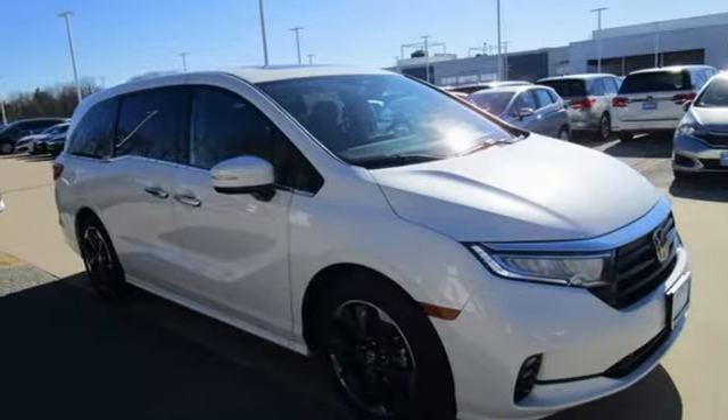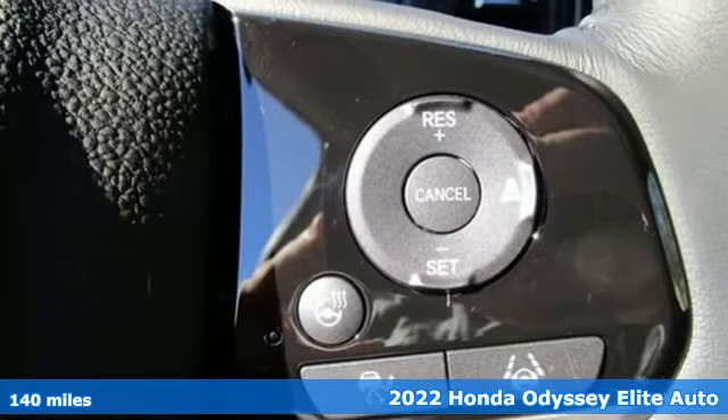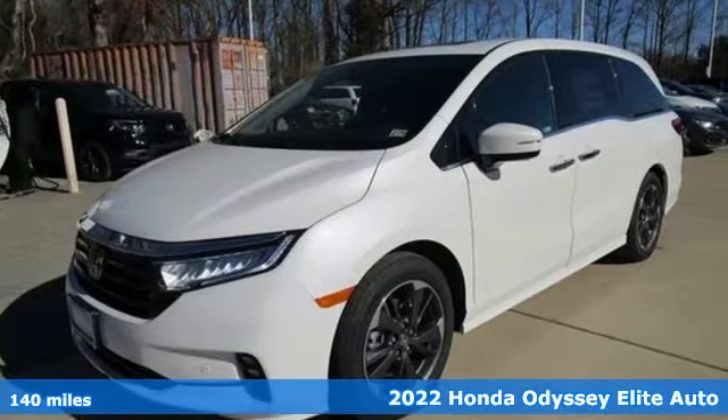Here's a new 2022 Honda Odyssey. With its utility, stylish comfort, and desire for adventure, the Odyssey is everyone's happy place.